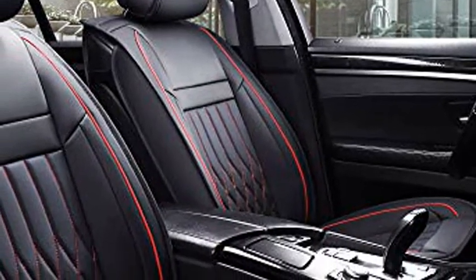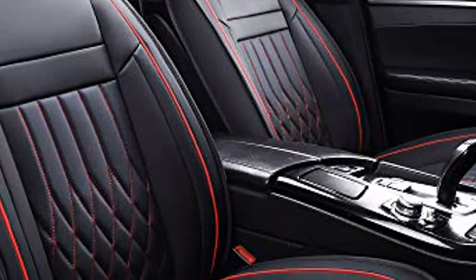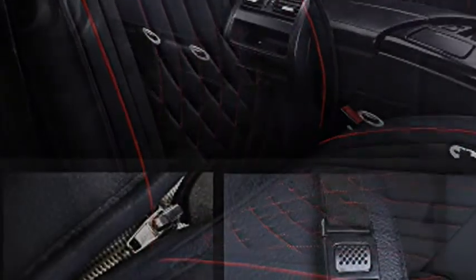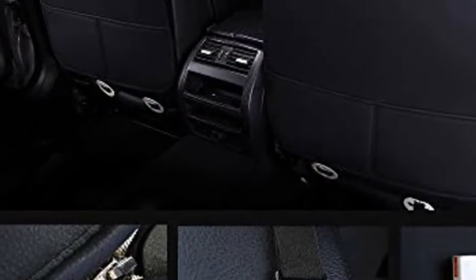Airshuen 5 PC's car seat covers full set with waterproof leather, airbag compatible automotive vehicle cushion cover, universal fit for most cars, black and red.